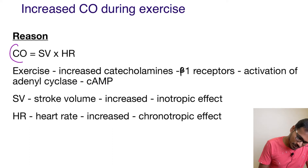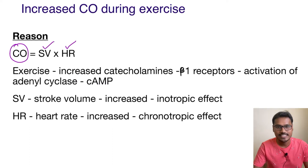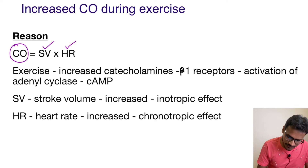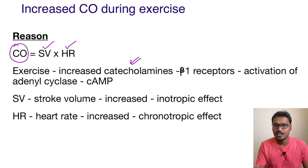The cardiac output is a factor of stroke volume and heart rate — SV is stroke volume and HR is heart rate. Whenever a person is exercising, there is release of catecholamines like adrenaline and noradrenaline.